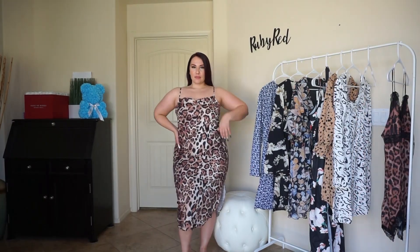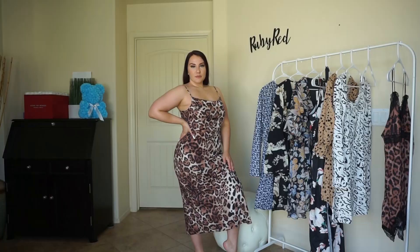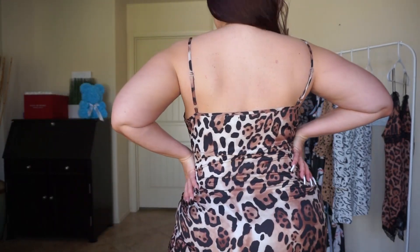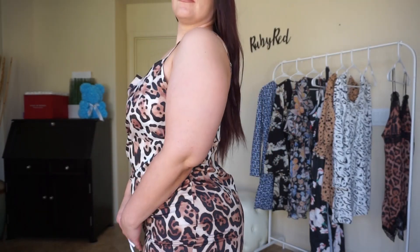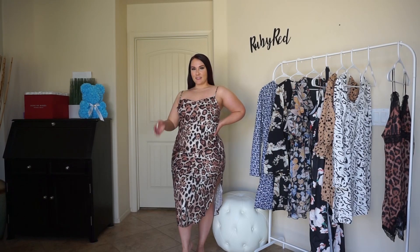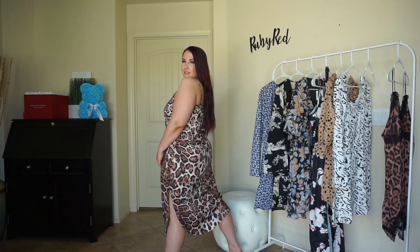This is the leopard slit cami dress. It's available in sizes 12 through 20, or large through 2X. This is a non-stretch 100% polyester fabric but it is great fitting along my curves — it does fit a little bit looser, which is not necessarily a bad thing. You have this kind of loose almost cowl neck which you can really let hang however you'd like or just wear it straight across. Of course you have the adjustable straps as well to adjust the top of the dress, and then you have this longer slip dress that goes to about a midi length. One of the sides does have a slit along the side.